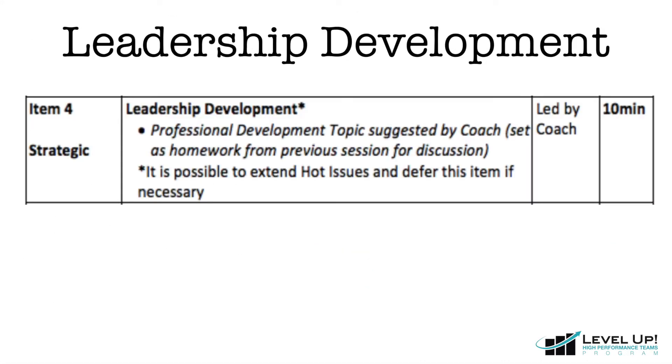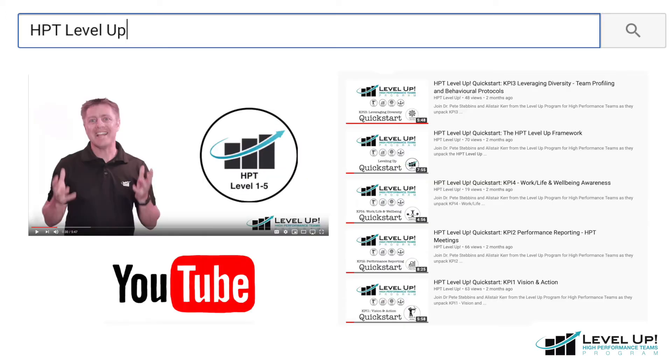Following Hot Issues, we turn to leadership development. Pause the coaching video here and head on over to the HPT Level Up YouTube channel. Here you'll find a wide range of videos relevant to your leadership development. Choose one that's appropriate for you and then return back to this video once you've finished watching it.